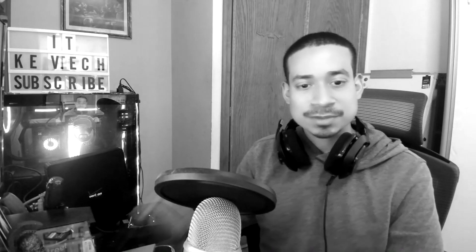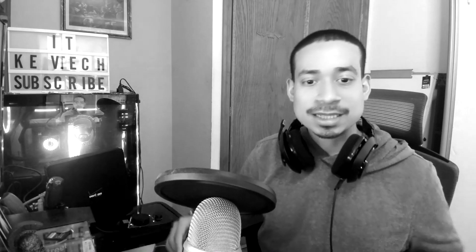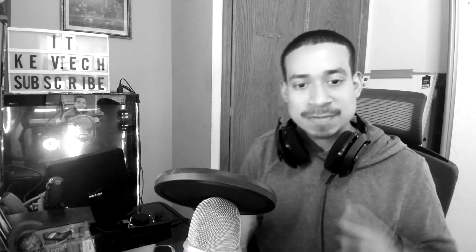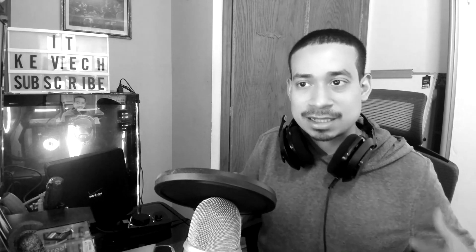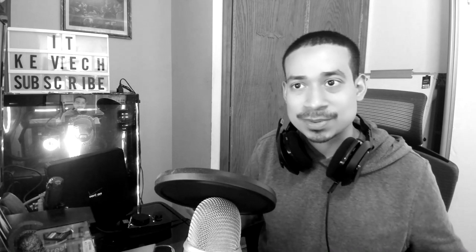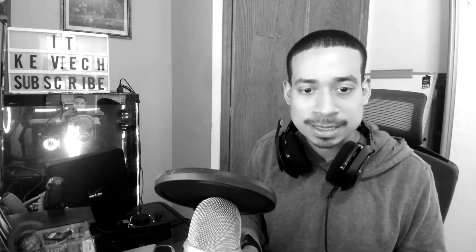Hey guys, it's Kept Tech here, bringing another video on information technology. I hope you're having a good day, happy Friday! Today I want to go over how to go from help desk to a higher level position. A lot of people get stuck in help desk, get comfortable, and don't want to level up — or they don't know how. So today I'm going to go over how to upgrade from help desk to another position.